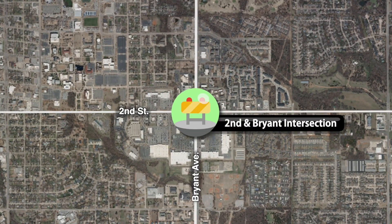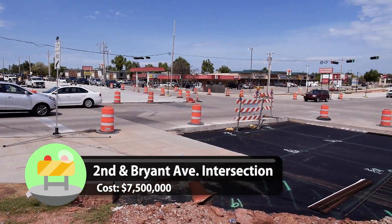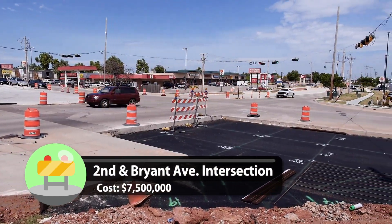Improvements to the busy intersection of 2nd and Bryant are also nearing completion. When it's finished, there will be dual left turn lanes and separate right turn lanes on all four approaches to the intersection.